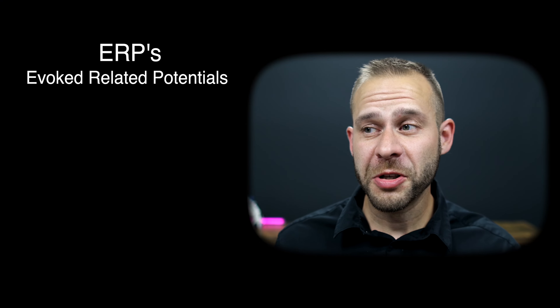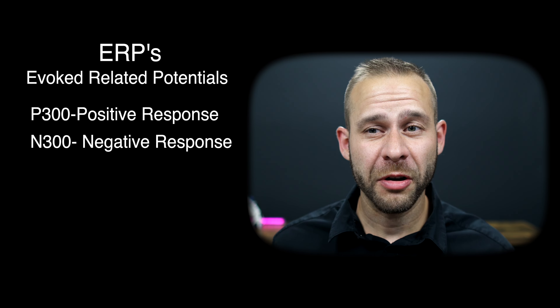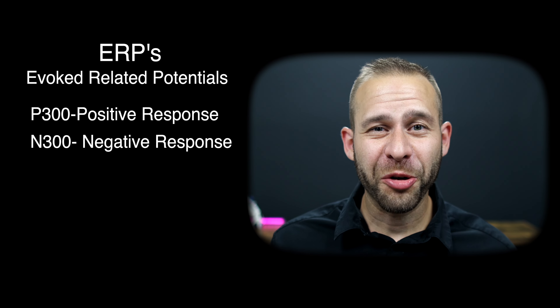There are different ERP signals called P300 and N300 that actually correlate with how you react to a stimulus in the environment. And with AI and machine learning, we can really assimilate all this data in one place and make sense of how people are interacting with their environments.